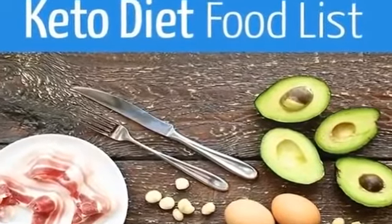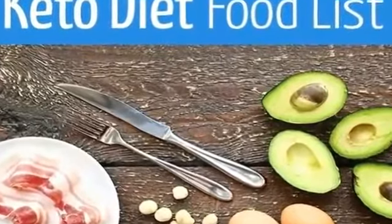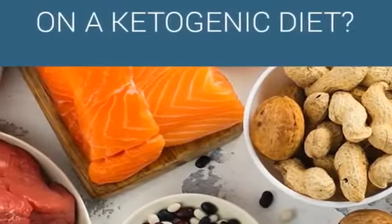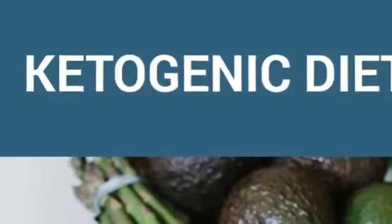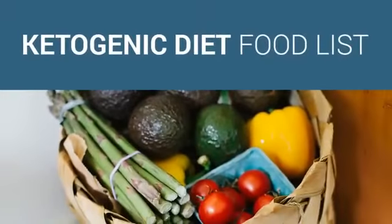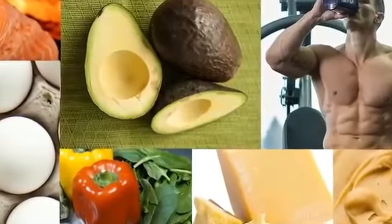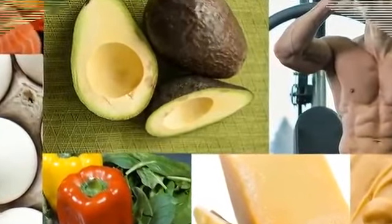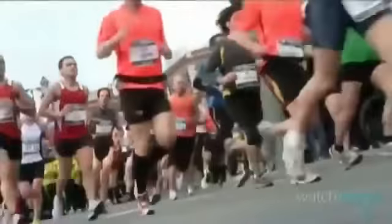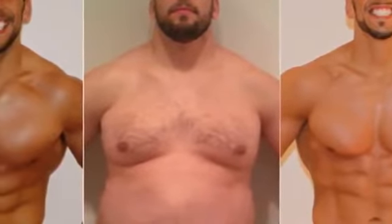Here is your must-have and must-not-have keto food list. Feeling ready to start buying groceries? Slow down — first go through your pantry, fridge, freezer, and any secret stashes and get rid of foods with any significant carb content. In the first few days you could end up craving them badly. Sorry, no fruit for now — even carrots and onions are too high-glycemic to work with keto.